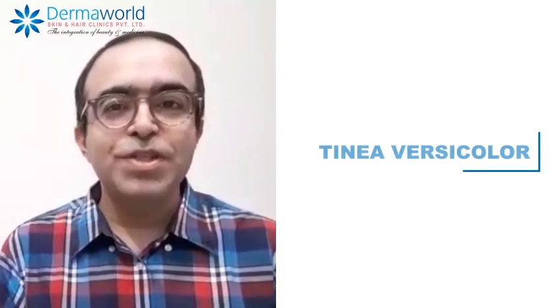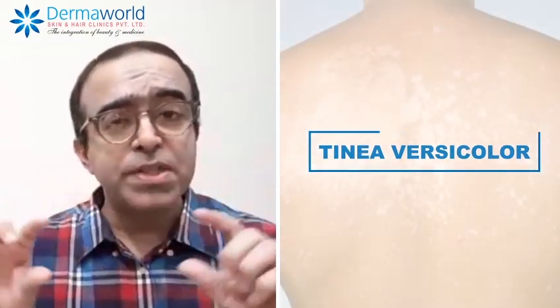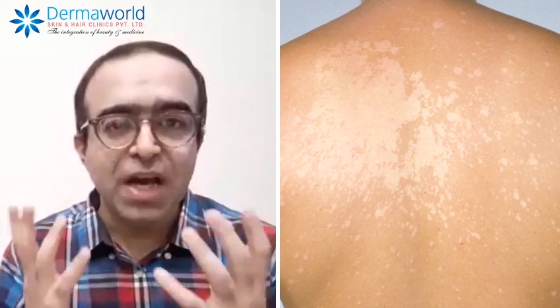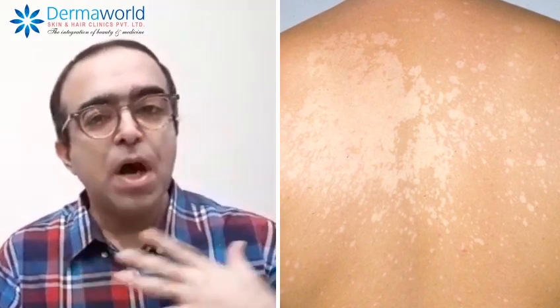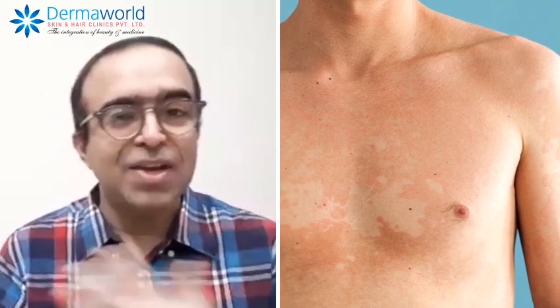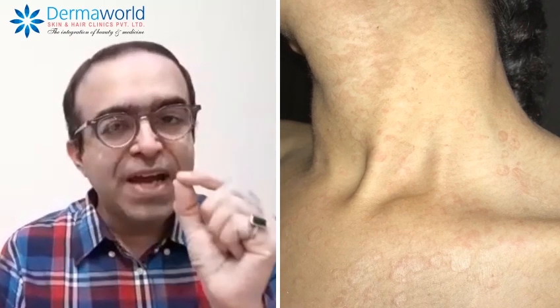Hello friends, I'm Dr. Rohit Batra from Derma World Skin and Hair Clinics. Today we are going to talk about tinea versicolor. By 'versicolor' we mean various colors — it's a yeast infection which affects usually the upper torso of the body: chest, back, shoulders, at times underarms, and at times the neck also.